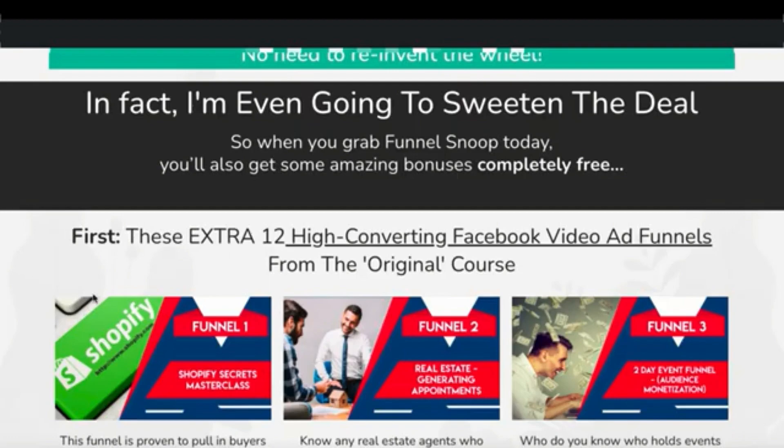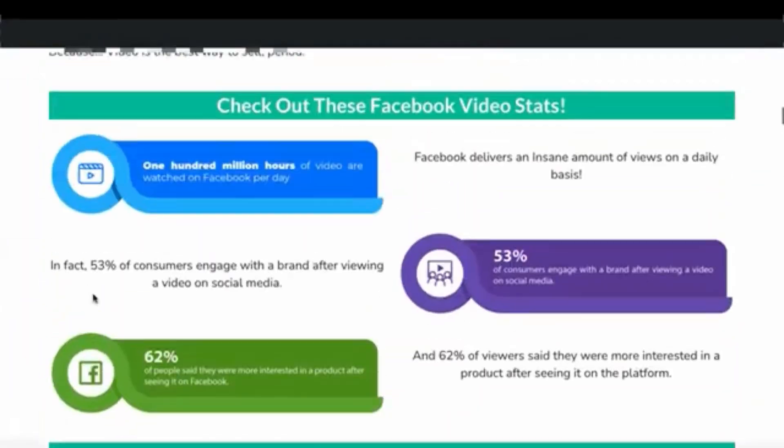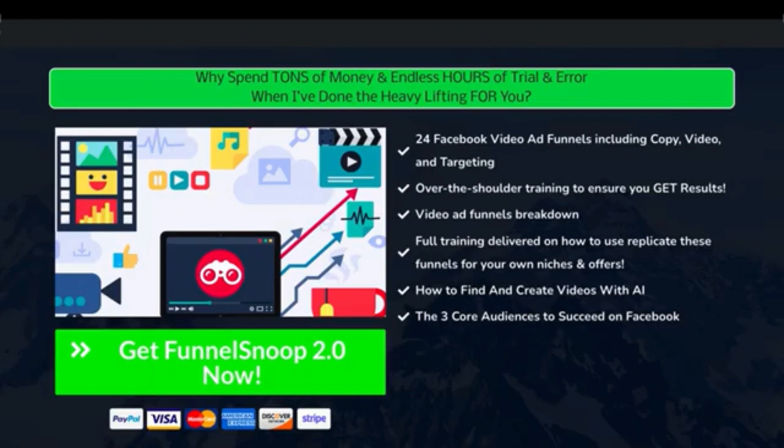Those two groups will get this course for free. Otherwise, it's going to be $27 during the launch. I'll probably up the price a little bit when the launch has finished. I'm not opening this up to affiliates just yet, so it will be just me promoting it. I might allow Video Marketing Insider members to promote this — I don't know just yet.